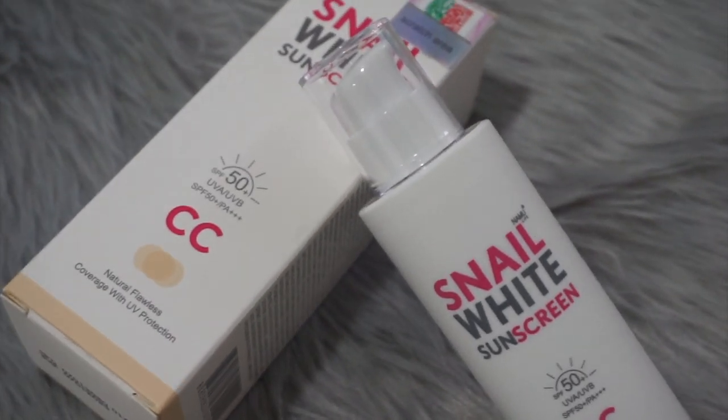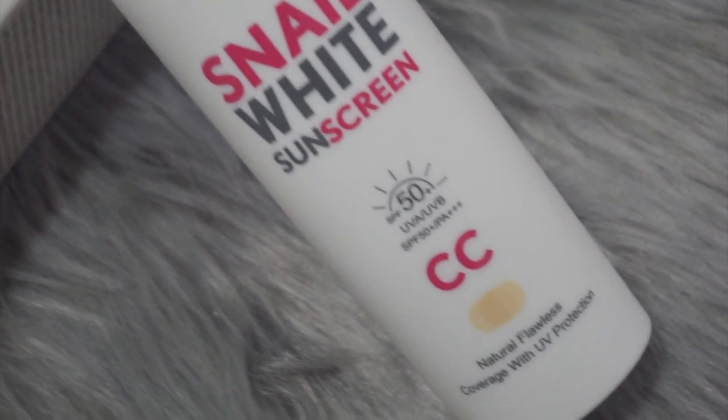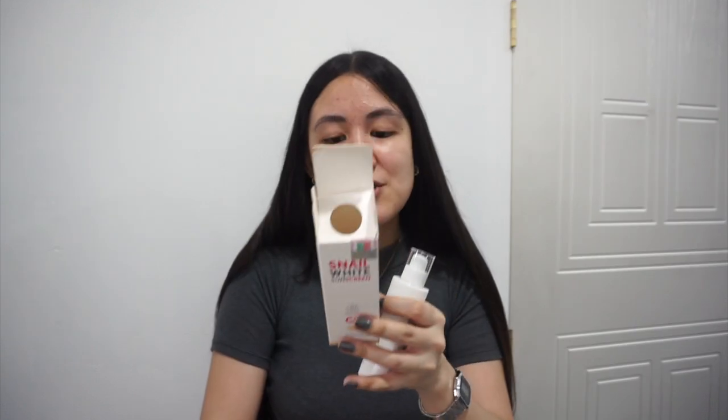So according to the box, this ultra-lightweight and oil-free CC cream is clinically designed for daily use. Sunscreen is super important, most especially now that we're still under a pandemic and most of us are in front of screens. Sunscreen will protect us from radiation from our computers and cell phones. It helps protect against UVA and UVB rays, pollution and free-radical damage, conceals dark spots and redness, and restores skin's natural glow.